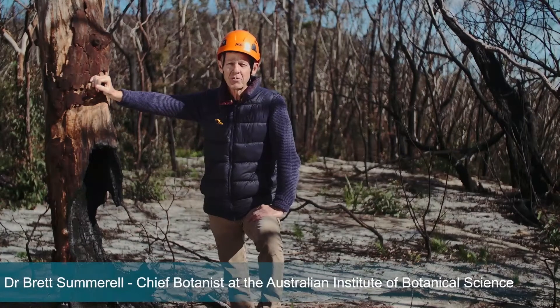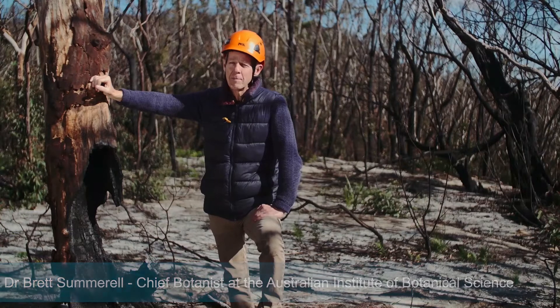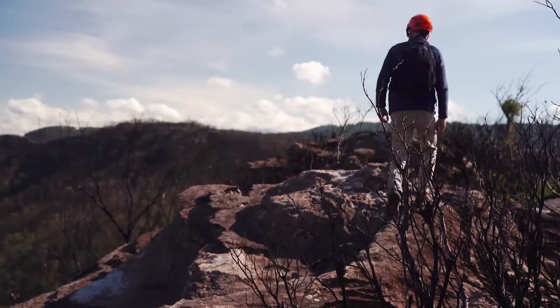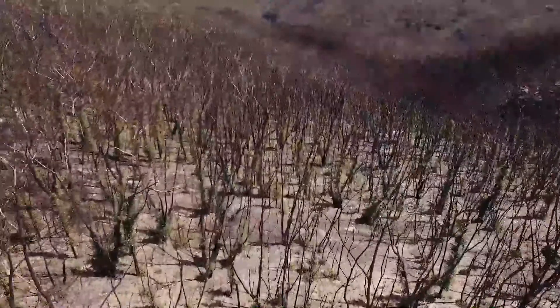Hi, my name is Brett Summerall from the Australian Institute of Botanical Science. Today we're up here at the Mount Tomar Spur in the Blue Mountains, looking at some of the country that was devastated by fires in the Gospers Mountain Fire in December 2019.